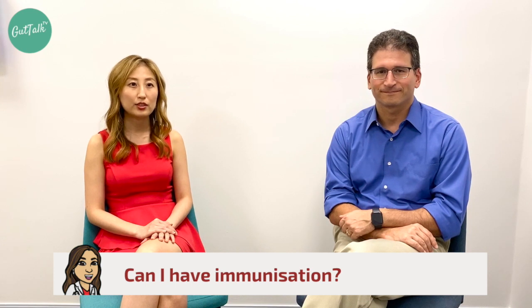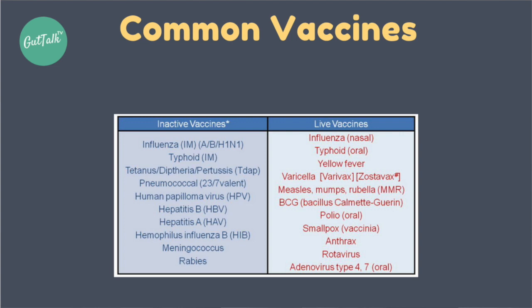Can I have immunizations while on infliximab? As already mentioned, we recommend flu vaccinations and pneumococcal vaccination. However, the important thing to avoid is live vaccinations while on infliximab due to the immunosuppression. Make sure you check with your GP or any healthcare provider recommending an immunization whether it is a live vaccine or an inactivated vaccine.